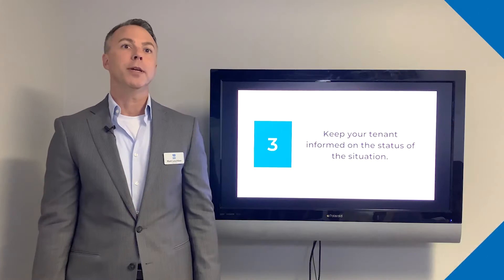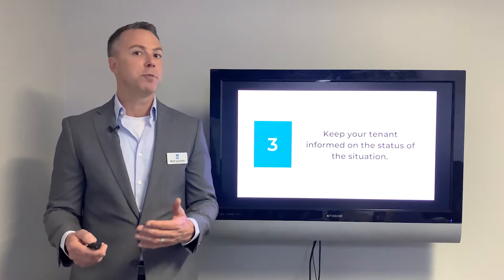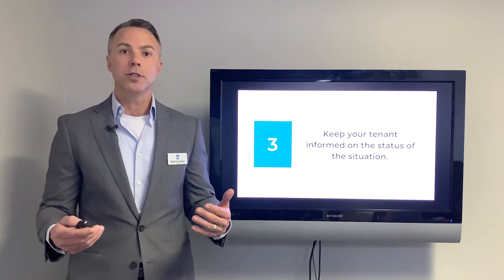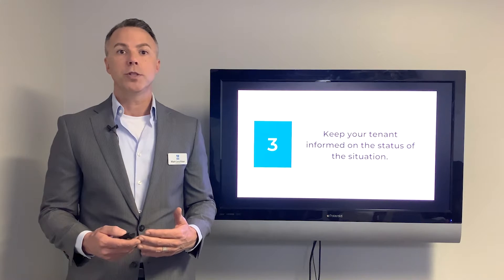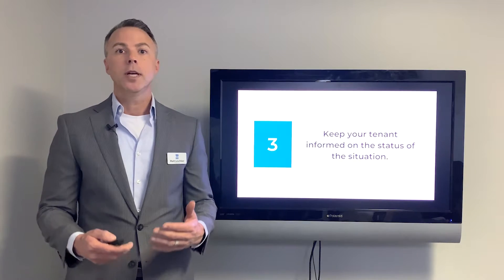Number three: keep your tenants informed of the status. Everybody really just wants information — even if it's bad news, it's better than no news, because then we know how to react. Don't take the tenant's request and fail to acknowledge it just because you're working the problem. Keep them abreast of the situation, whether it's an AM/PM update or at least once a day. Keep them in the loop and it'll keep them at ease.